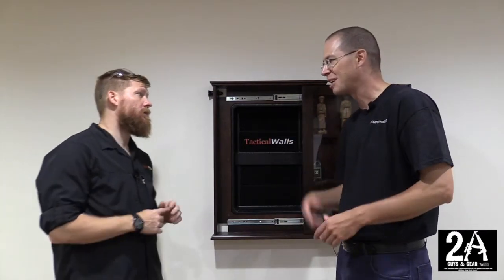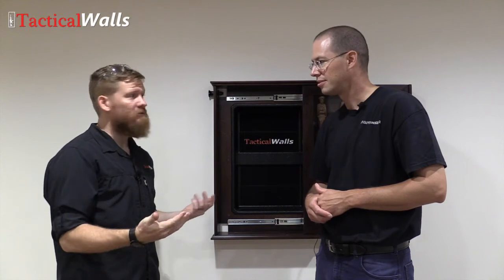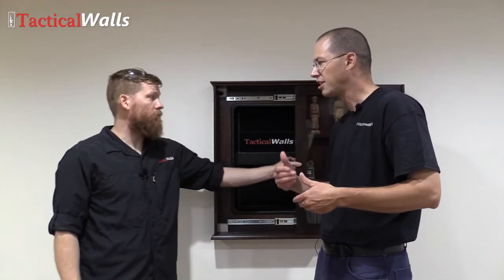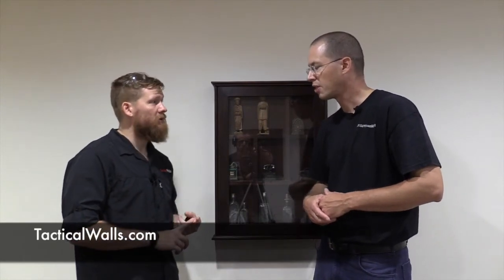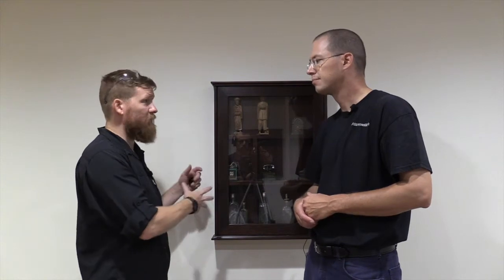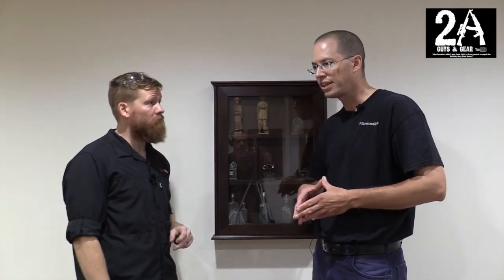That's the cool thing about the custom shop — the sky's the limit. We've done a big bulletin board for a place. When we do a custom job, sometimes it's like 'this thing is pretty neat, we want one.' If the average person out there wants to get some custom work done, you can go to the website — there's a custom page on tacticalwalls.com where you can contact us. Custom jobs come with a custom price — it's not production, it takes a lot longer, and there's a lot of development that goes into making a one-off. Thanks for your time today, Tim. You can find out more about us on Facebook and at 2aGuysInGear.com — please subscribe.